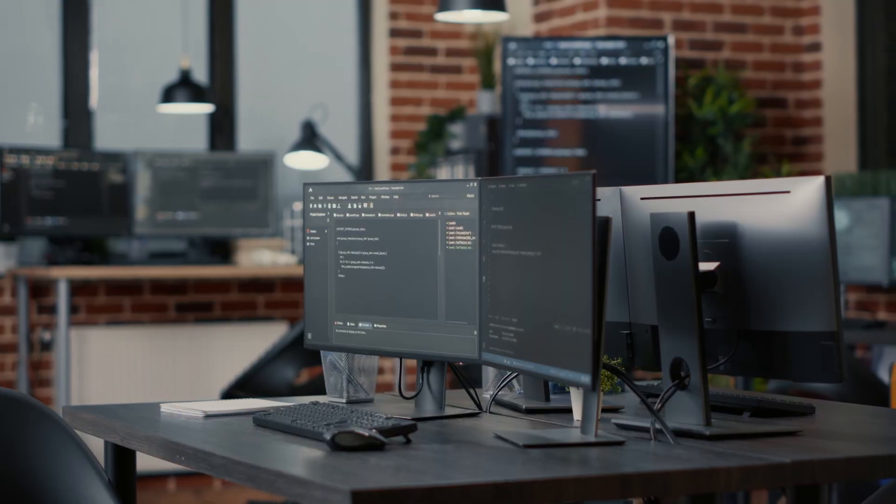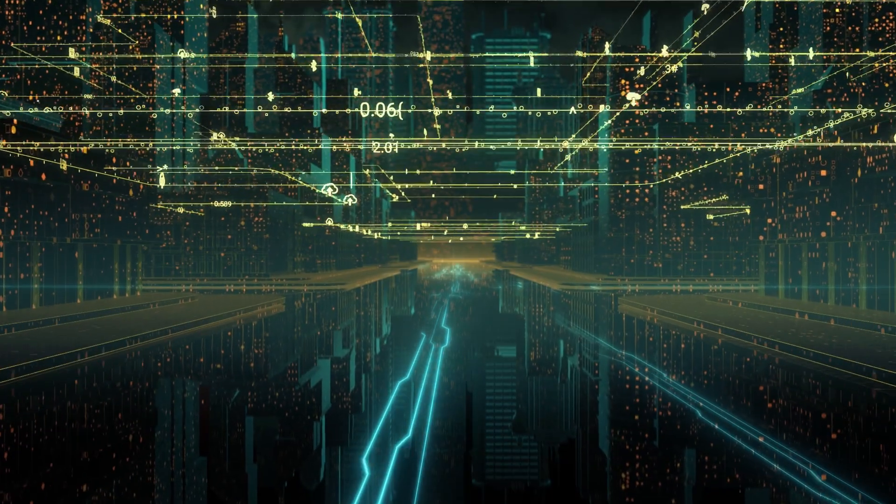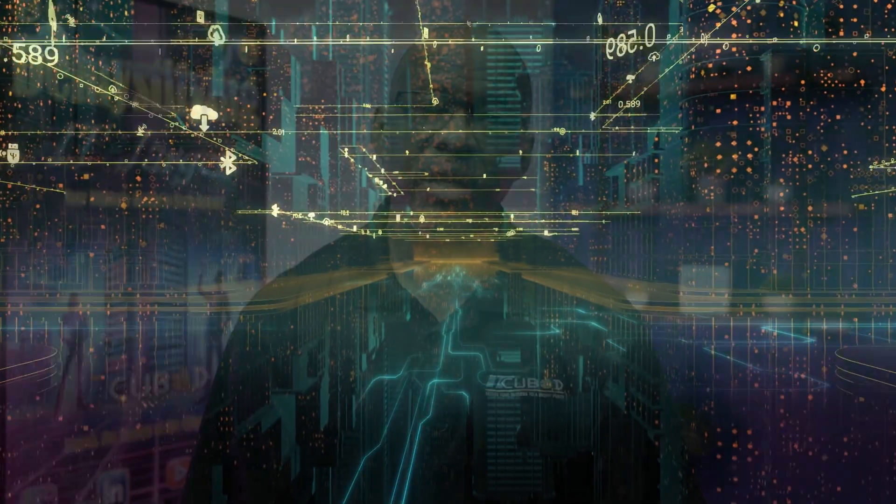Technology plays a pivotal role in streamlining compliance. From automated data protection solutions to cloud services that manage security protocols, leveraging the right tools can significantly reduce the burden.